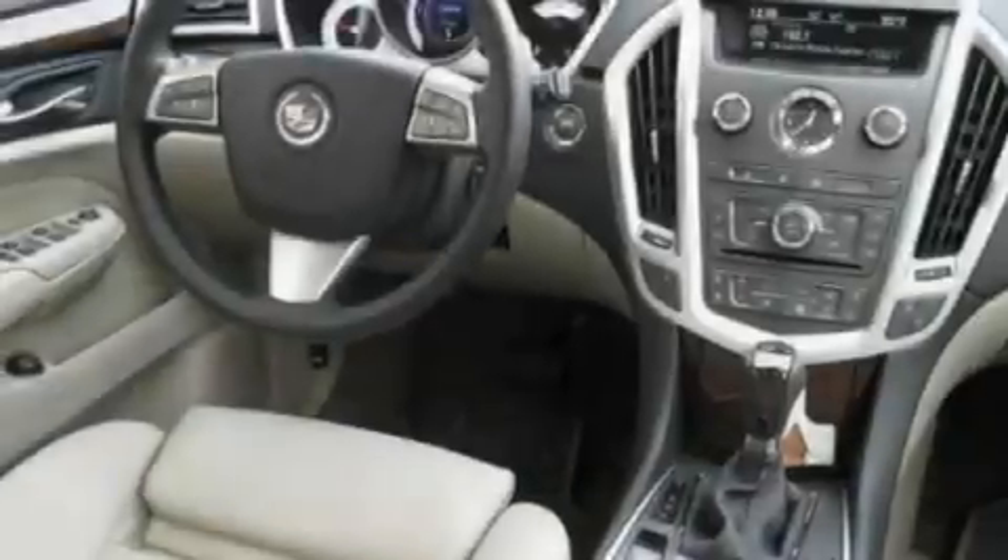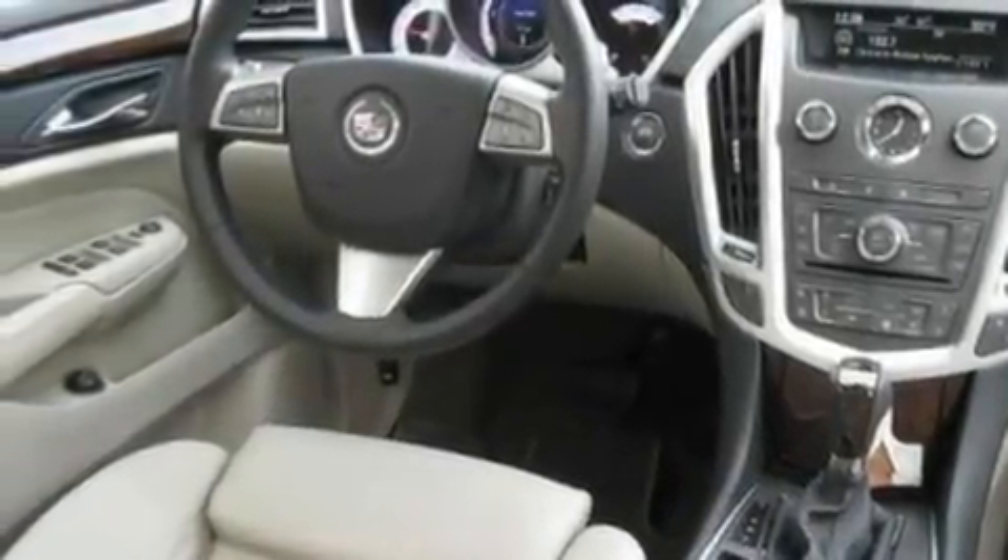It also comes with a leather-wrapped steering wheel, aluminum wheels, an illuminated driver's side vanity mirror, a low-tire pressure indicator, a sunroof, and an anti-theft protection system.